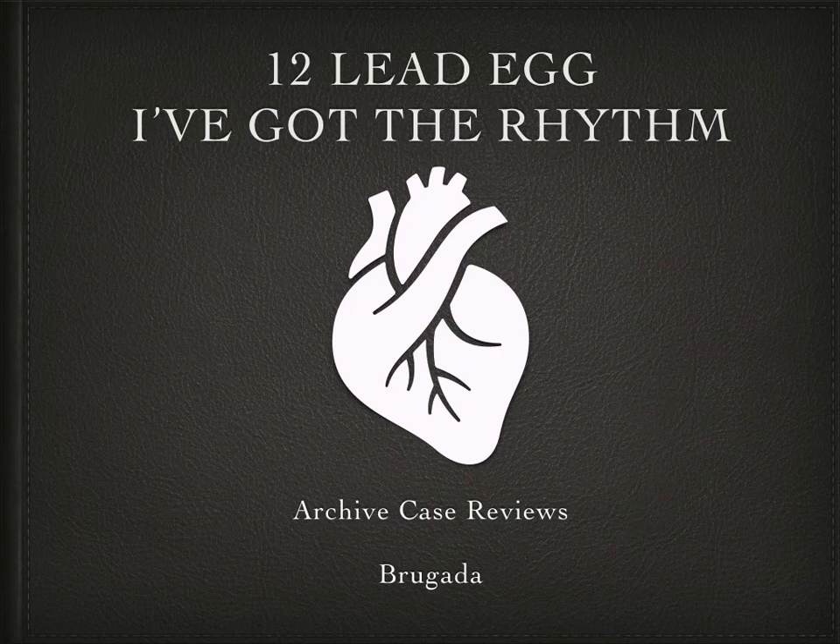Hello and welcome to the 12 Lead ECG I've Got The Rhythm Archive Case Review. This is a short video looking back at some of the ECGs posted to our Facebook group so we can use them again to help us with our learning. In this episode we will be looking at Brugada.